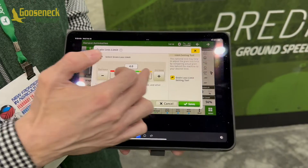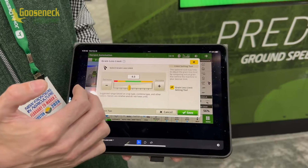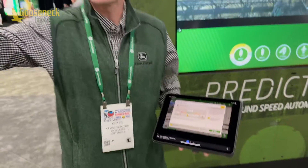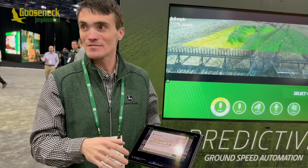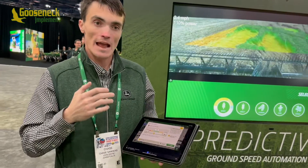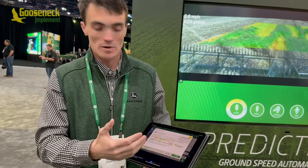We're also going to provide starting recommendations based on fleet data. We know that an X-Series uses different settings than an S-Series, that corn is different than wheat, and that North Dakota wheat is different than Kansas wheat because of weather conditions, varieties, and so on. As our fleet data expands, our data gets better as well.